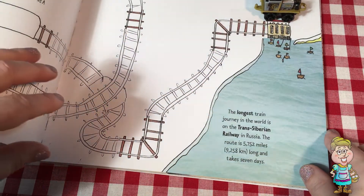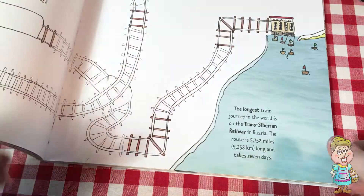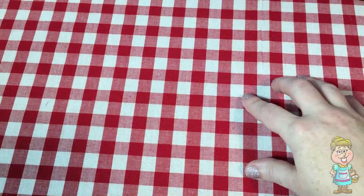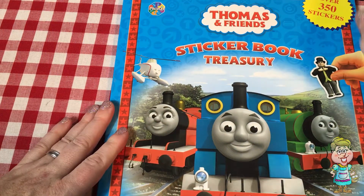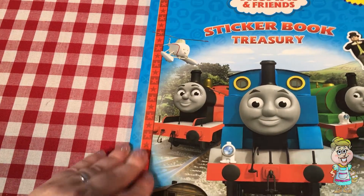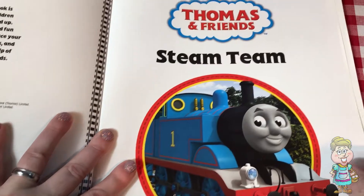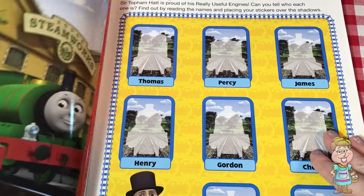Hooray! Now we're going to look at this train book, Thomas and Friends, and it has stickers in it. So let's look and see what we have — Thomas and Friends, the STEAM Team.